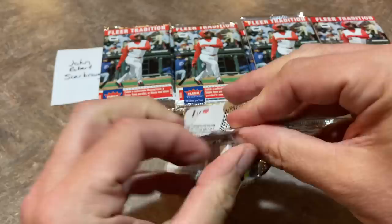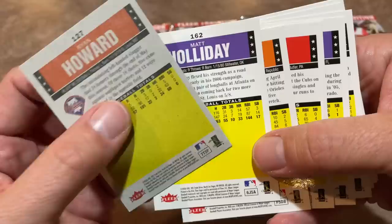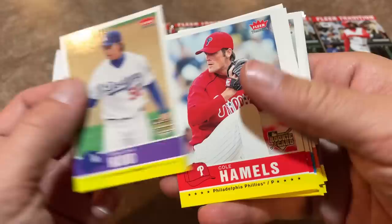36 packs. The cards off the bat have a very vintage stock design, at least this back one did. I guess the other ones don't — you can see that grayish tint to it. So we have Hong Chi Kuo rookie card leading things off. Cole Hamels rookie card — totally forgot he would be in there, I was just focused in on the Verlander. That's a nice one.